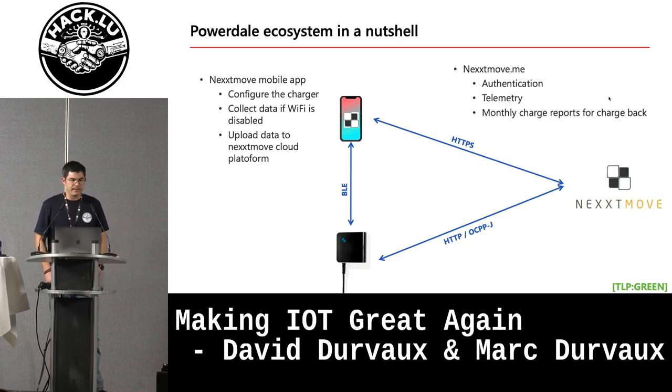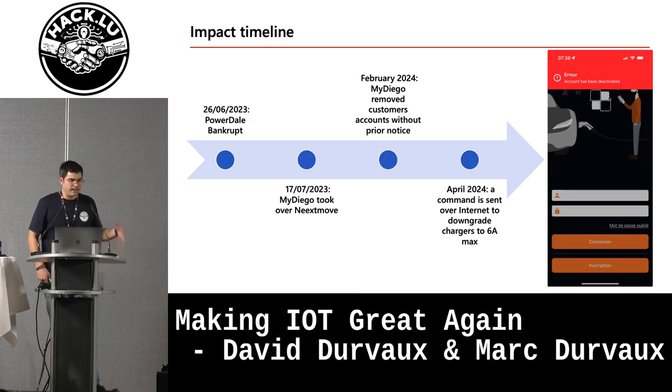In terms of timeline: in June 2023, Powerdale went bankrupt and stopped operations. A while after, MyDiego took over the Next Move cloud platform. No one took over the physical product from Powerdale. As of early 2024, MyDiego decided to kill the accounts of Powerdale customers on the cloud platform, and then later they also issued an over-the-internet command to all appliances, limiting them to charge at a maximum of six amperes, which is the bare minimum if you still want to charge at all.